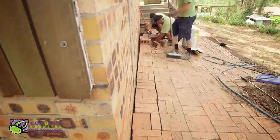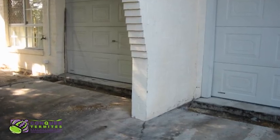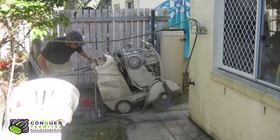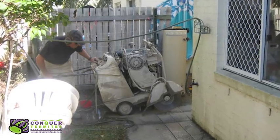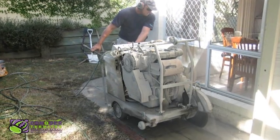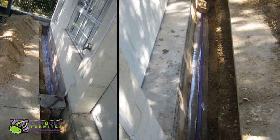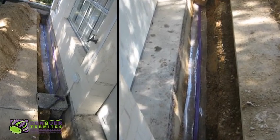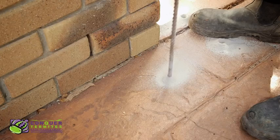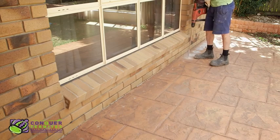Most homes will have an area where concrete has been laid up against the structure. For structures that have a problematic termite infestation, we sometimes suggest cutting and lifting a strip of concrete along the perimeter to allow us to dig a trench. This is the ultimate way to install a chemical treatment, but it is a lot of work and very expensive. The majority of homes can adequately be treated by drilling and injecting the chemical under the concrete with an injection rod.